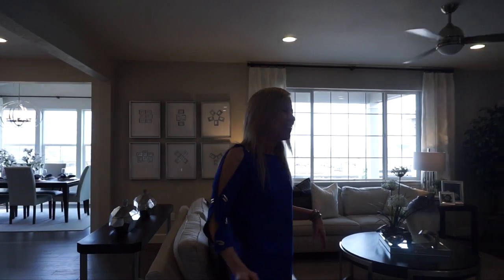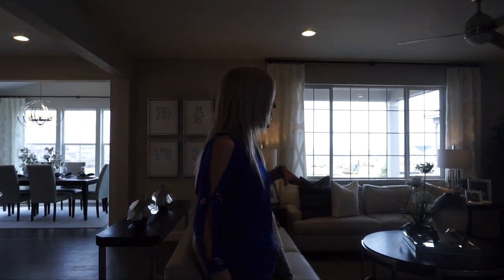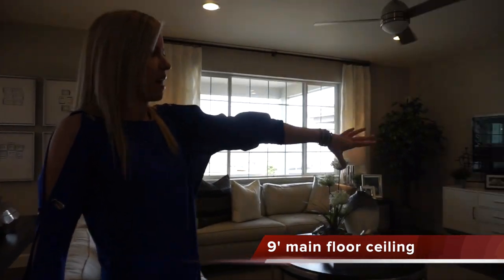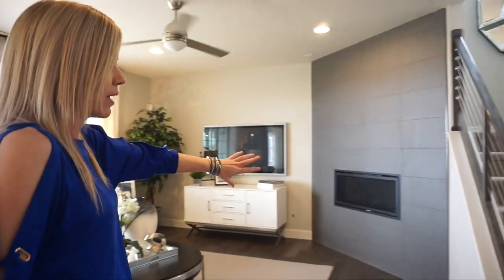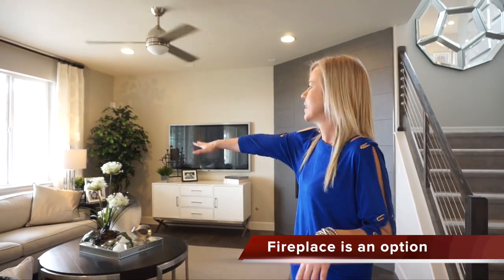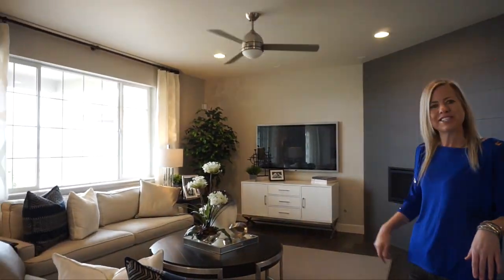Here we are in the great room. It's a nice size great room. You can see there's a perfect spot for your fireplace right there and a good spot over here for your TV. Some nice big windows looking out into your backyard.